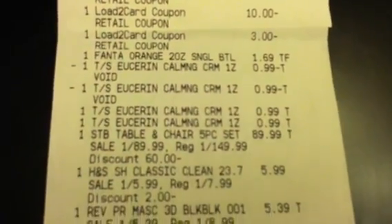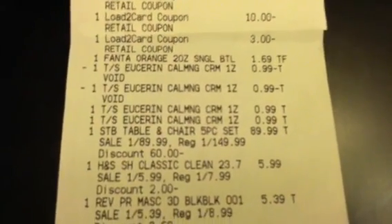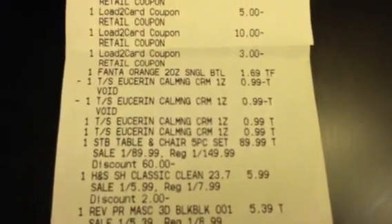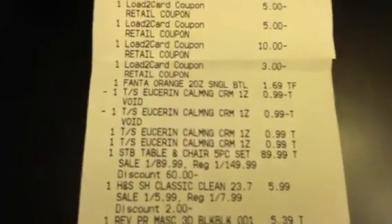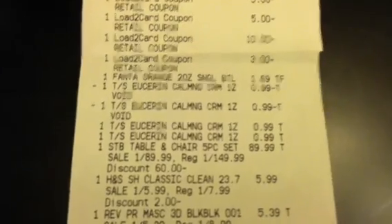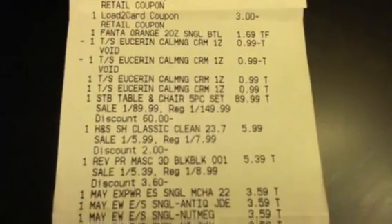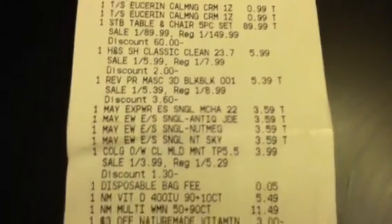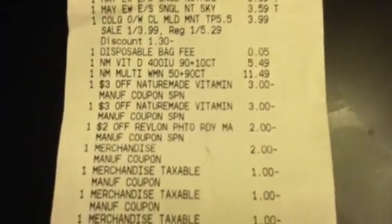My daughter put a soda in there. I was going to get the Eucerin — this particular store finally had it, and I was so happy. I only put two of them in there because I know this store is kind of iffy with those Rite Aid coupons, and they wouldn't let me use them, so I took them back off. You can see the patio set, Head & Shoulders, Revlon, Maybelline, Colgate, and Vitamins — everything worked perfectly.